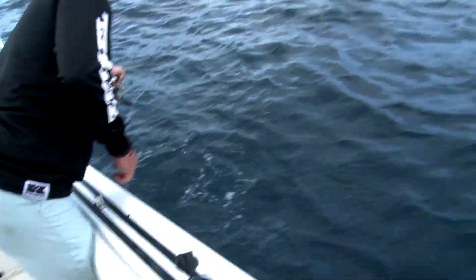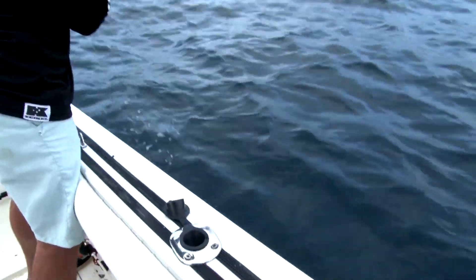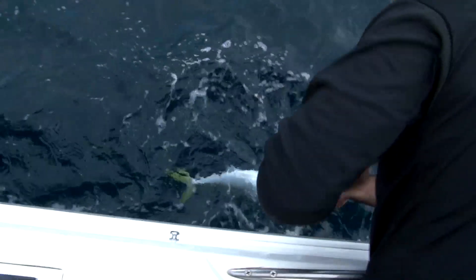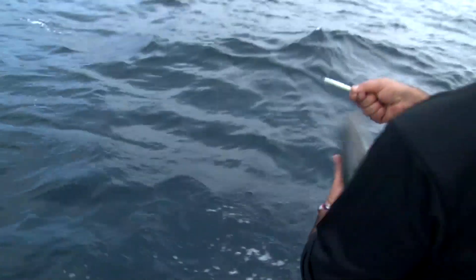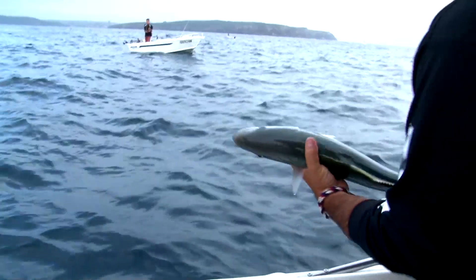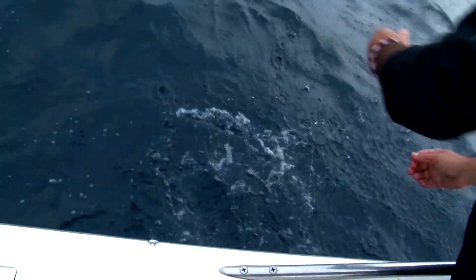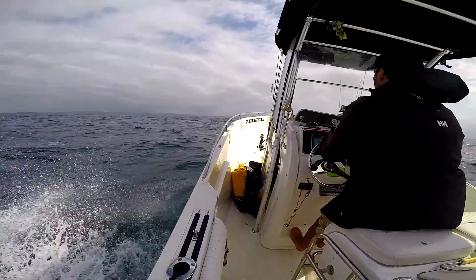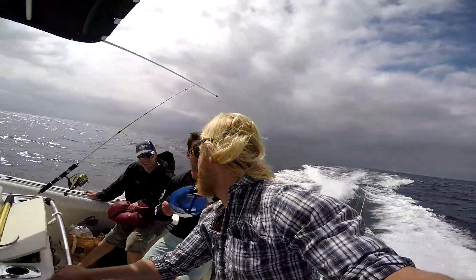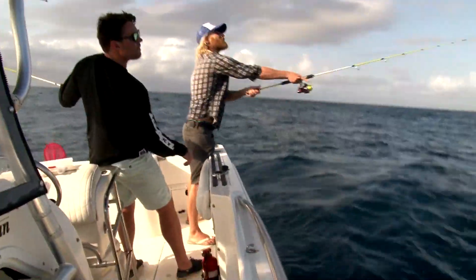Old wrecks as well. After the artificial, we went out to some fish traps which are floating buoys. They're put out by the New South Wales DPI to try and attract pelagic species like dolphin fish.